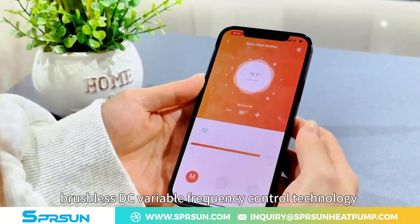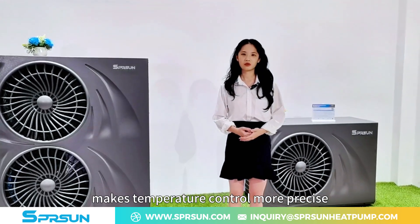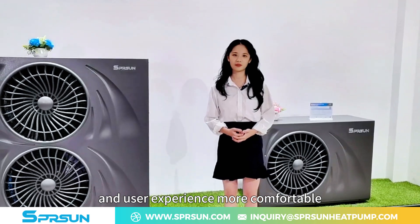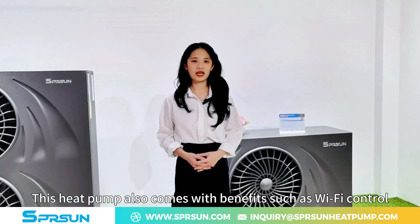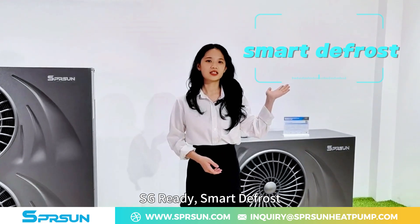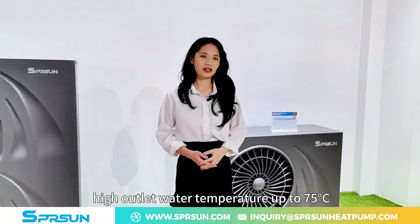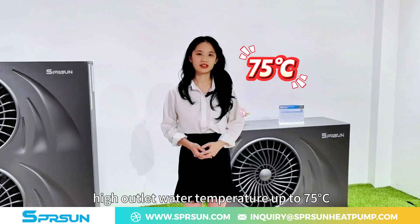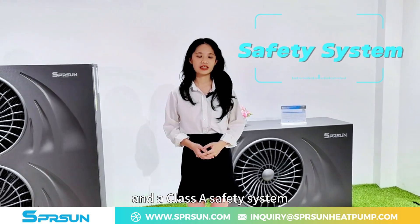In addition, brushless DC variable frequency control technology makes temperature control more precise and user experience more comfortable. This heat pump also comes with benefits such as Wi-Fi control, SG-ready, smart defrost, and high outlet water temperature up to 75 degrees Celsius, and a Class A safety system.